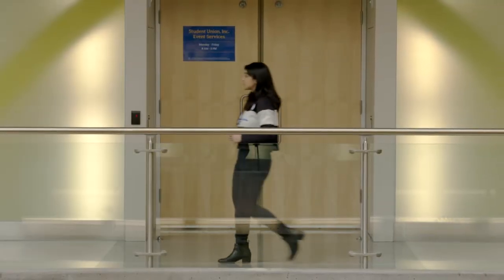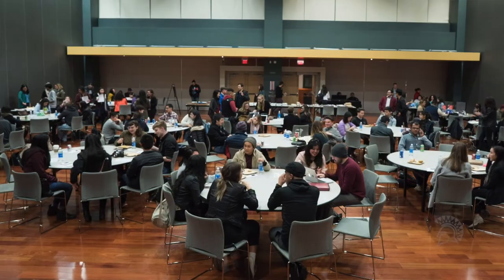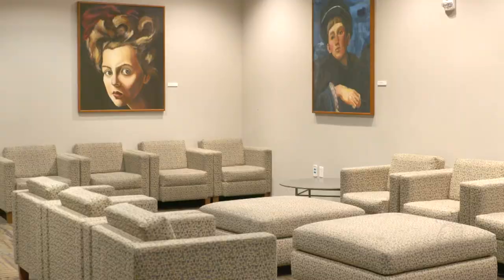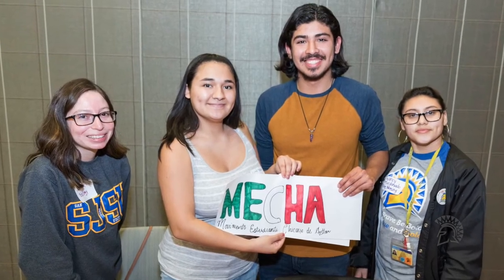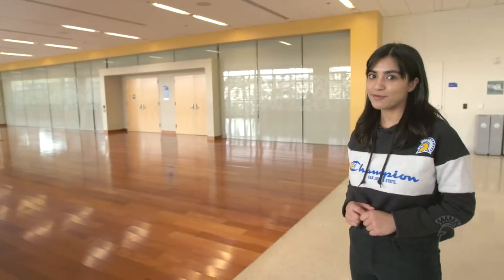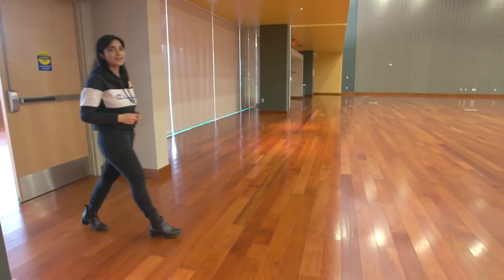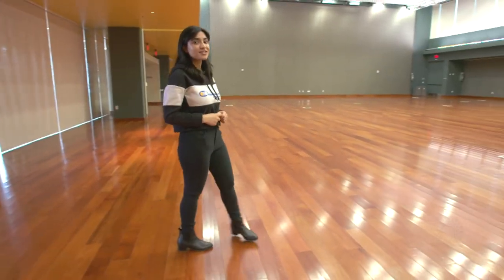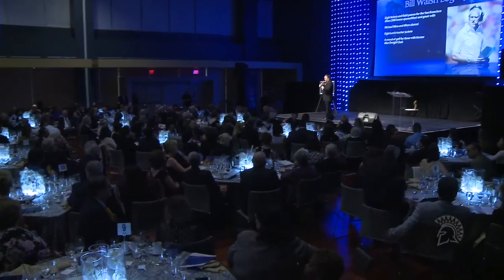The Student Union Event Services manages all the meeting spaces on campus and is the place to go if your organization is looking to book a meeting room or reserve a tabling space. The upper floor of the Student Union is full of study spaces and meeting rooms. Now we're back on the west side on the upper floor, where all the ballrooms are located. Many major campus events are held here, and the ballrooms are available for student organizations and campus departments for celebrations and events.